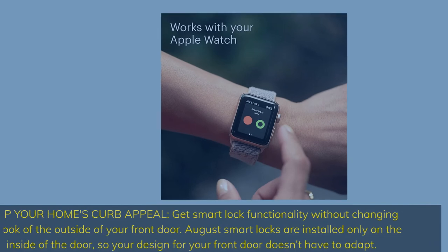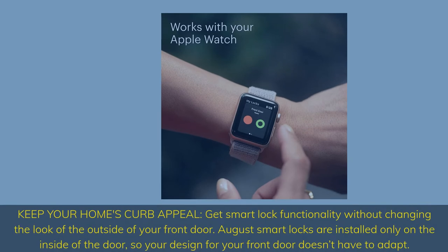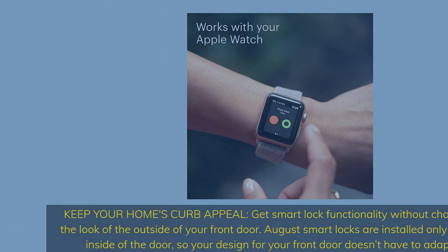Keep your home's curb appeal — get smart lock functionality without changing the look of the outside of your front door. August smart locks are installed only on the inside of the door, so your design for your front door doesn't have to adapt.